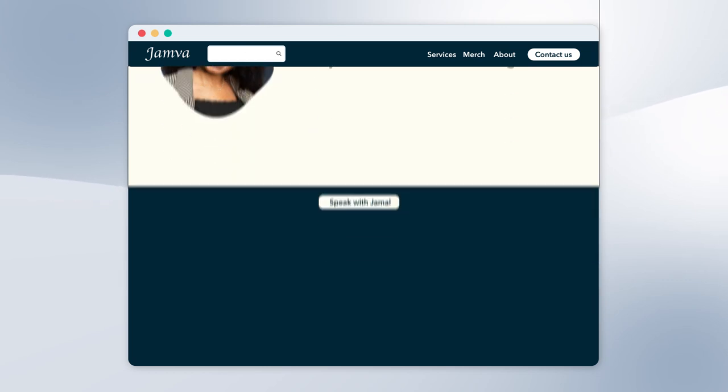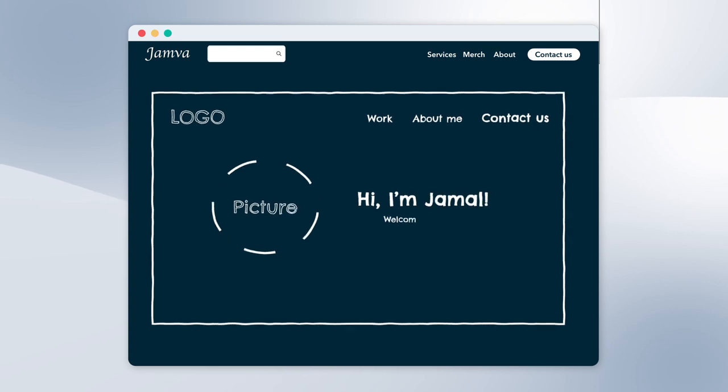It helps to build a wireframe map for your site so you can visually see how the navigation will work. Remember that design has to work for someone coming to your site for the first time.